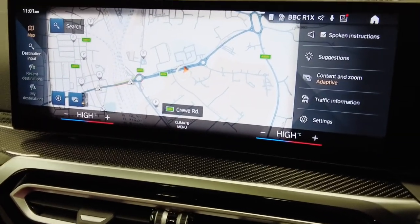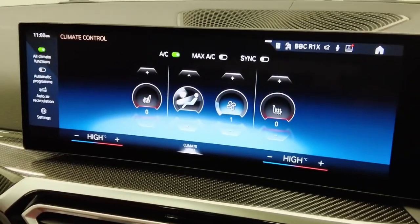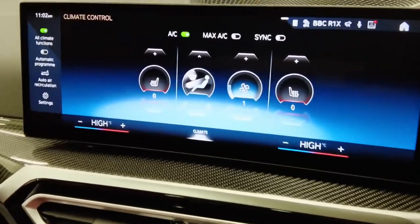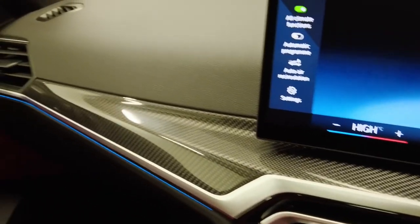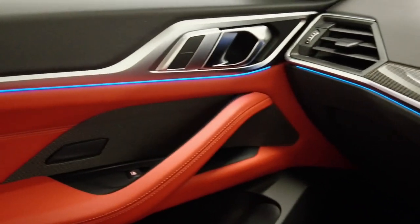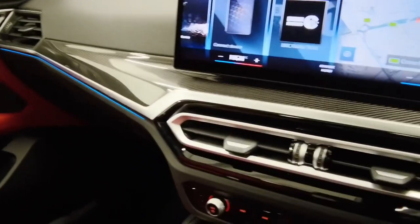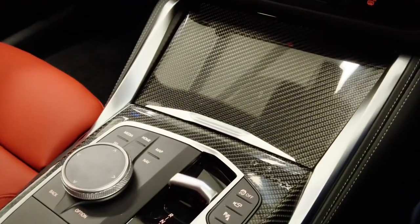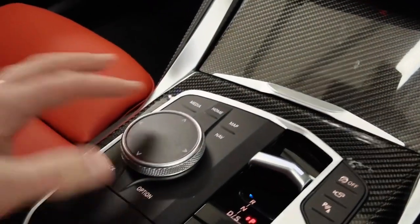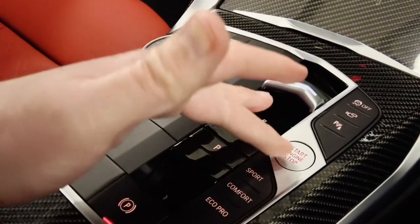The heater controls are integrated within the screen so you can adjust the temperature on any screen you're in. Pressing the climate menu lets you configure your fans and heated seats as well. This car has the carbon fibre interior trim, and you can see the ambient lighting, which you can change the colour of within the settings to make it more customisable. Coming down the centre console with the carbon fibre trim, we have the new gear lever design with a toggle switch, the iDrive controller, and then Sport, Comfort and Eco Pro driver modes with the stop-start button.